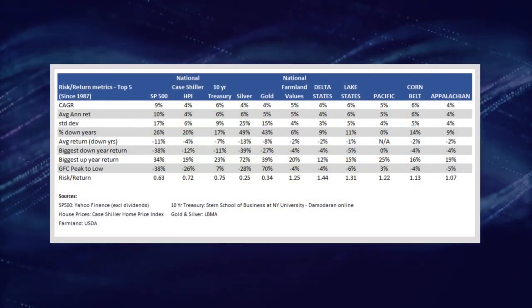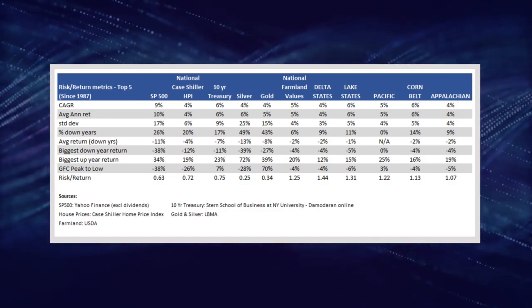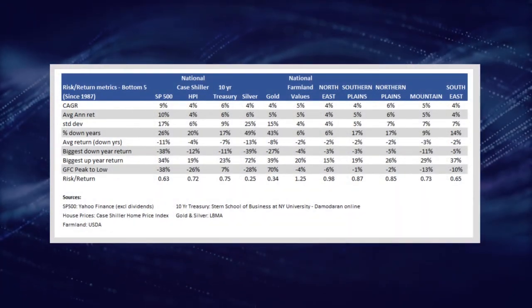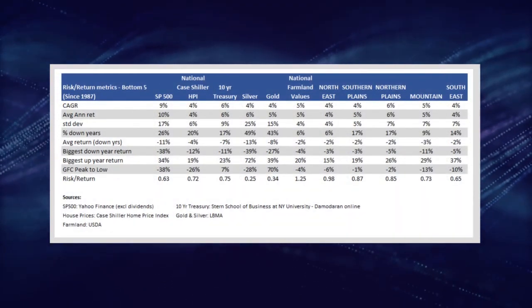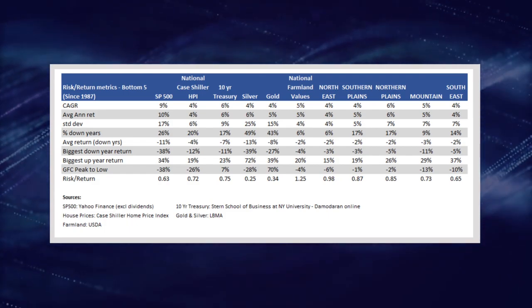Looking back at the risk-return tables, you have regions like the delta states, lake states, and the Pacific, which have historically offered steady, stable returns with less price variability. Then you have regions like the southeast or mountain regions, which have shown higher price variability and risk of large price drops.